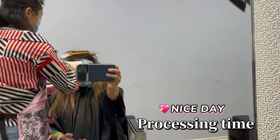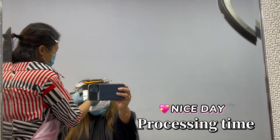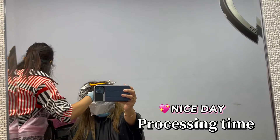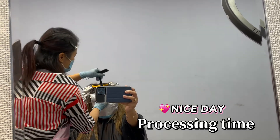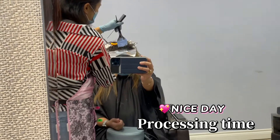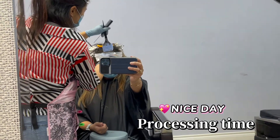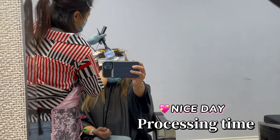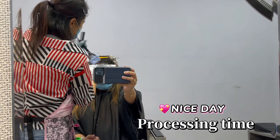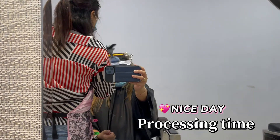Right now, Annie is doing the highlights of the front area. I am very excited with the outcome. This is the first time I'm gonna have full platinum hair, so very excited.